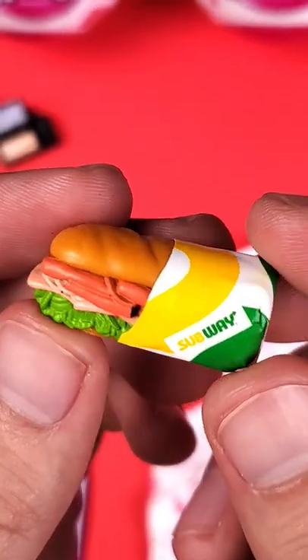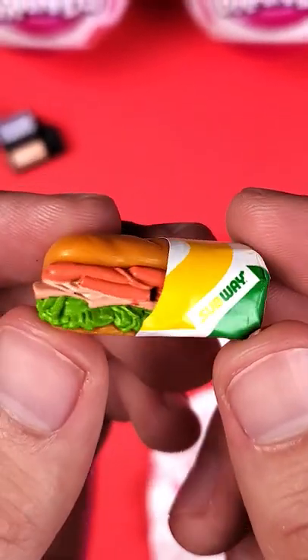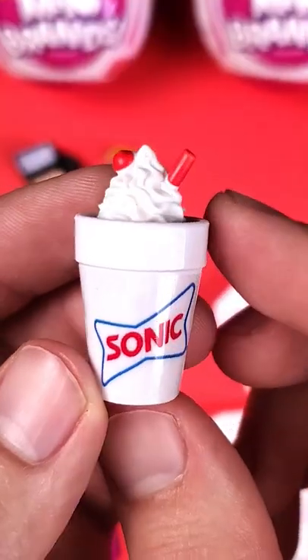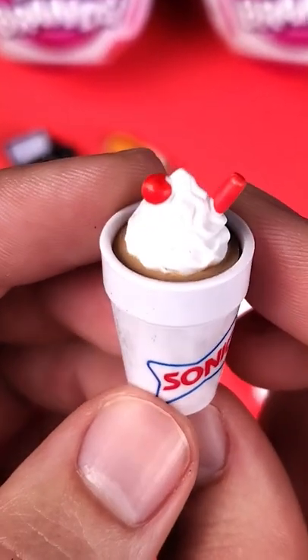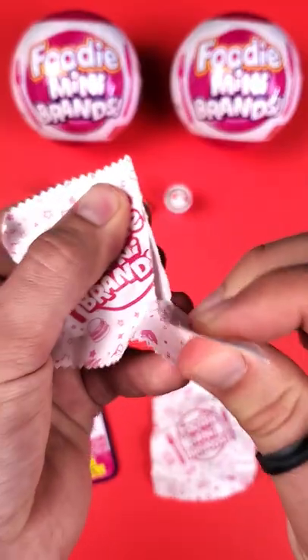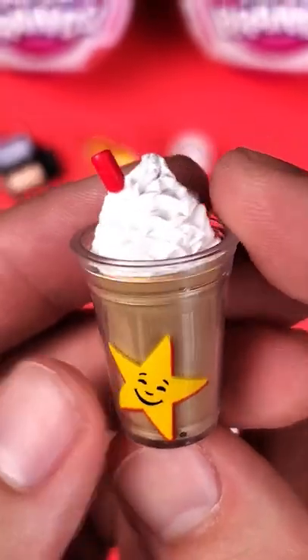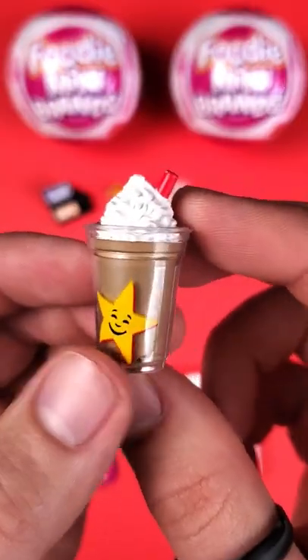We got a little Subway sandwich here that looks really good. Here we have what looks to be a Sonic milkshake. I think we have another milkshake, or maybe this is a coffee. So far I'm loving this series.